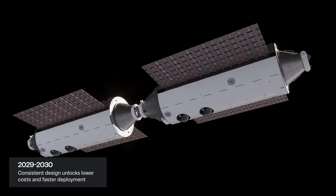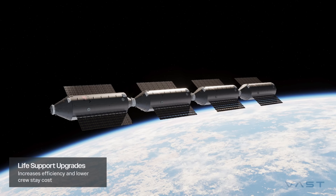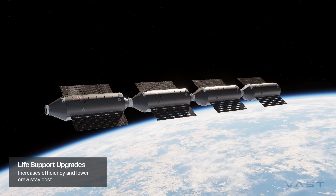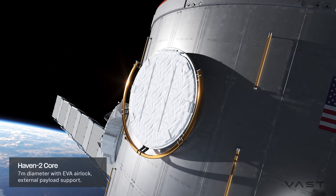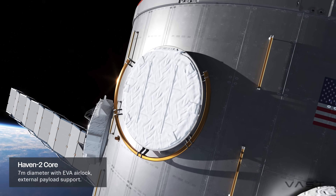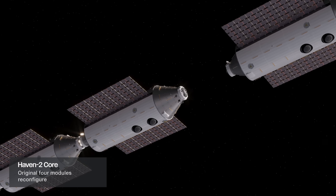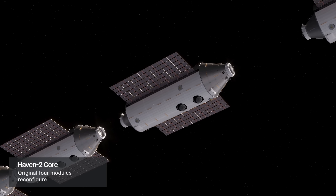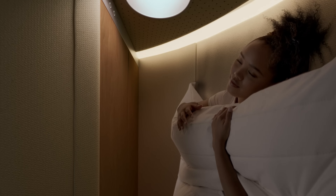Its advanced design prioritizes efficiency and adaptability, allowing the habitat to expand or reconfigure as mission needs evolve. With Haven 2, VAST is pushing the boundaries of human space exploration, paving the way for a future where living and working in space becomes a practical reality, opening new frontiers for research, industry, and even long-term colonization.